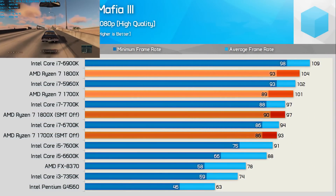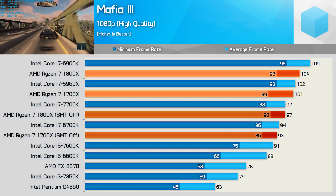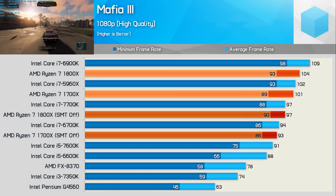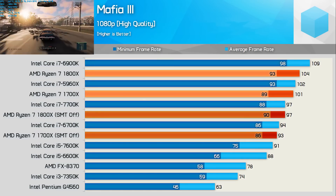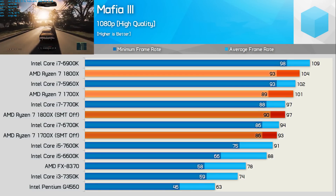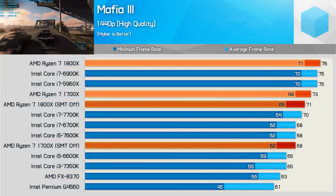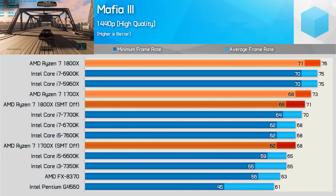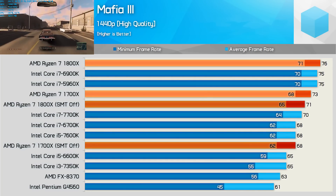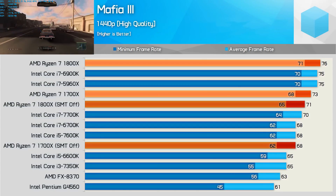Mafia 3 has some very interesting figures. Ryzen can be seen kicking some serious silicon here — this is one of the very few games where you'll see Broadwell-E smoking Kaby Lake. The 1800X gets right amongst it, matching the 5960X and trailing the 6900K by a very slim margin at 1080p. It's also interesting that disabling SMT actually hurts performance, making the 1800X 7% slower. Things get even more interesting at 1440p where the 1800X actually takes the top spot, just 1fps ahead of the 6900K and 5960X — well within margin of error but a great result. Again, disabling SMT hurts performance by quite a bit in Mafia 3.